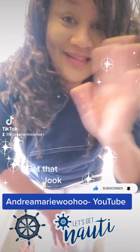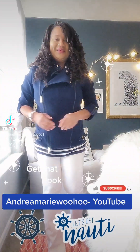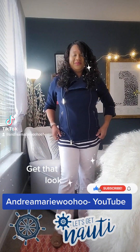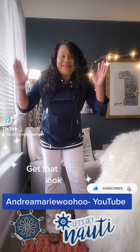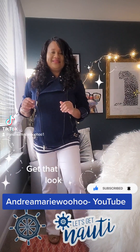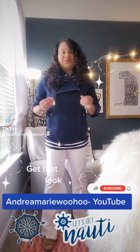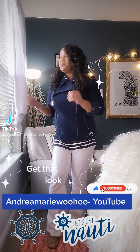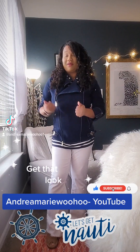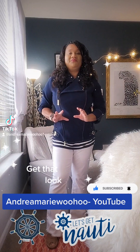Bon voyage! It's that time. Take a look at what I have on — I think this is so cute. I am wearing white jeans in January. Yes, white jeans in January — I love it! Down here in South Florida it is in the mid to high 70s and it's a little rainy today. We are near the water, so I thought why not give that Bon Voyage look.